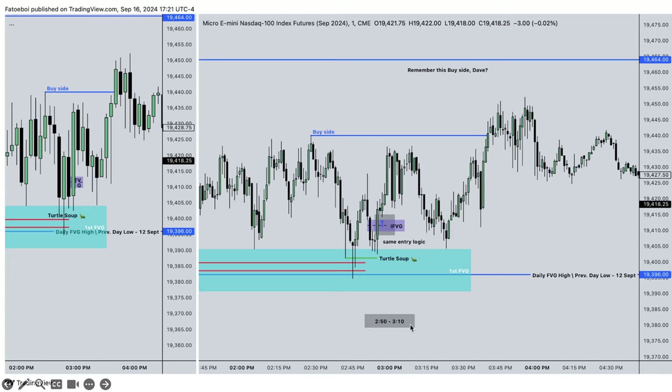This is 2:50 to 3:10. The red lines represent a one-minute order block. We have the buy side - these relative equal highs - the major buy side liquidity pool. We draw lower, come in, go lower again, take this out, draw up. We see this fair value gap and this inverse fair value gap. When price trades at this price point again, I'm going to put my stop-loss at the third candle - not the second candle.